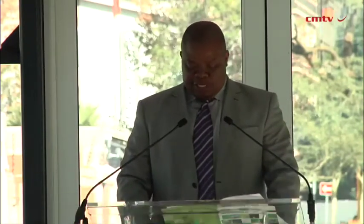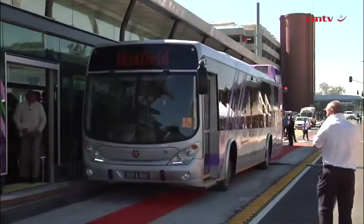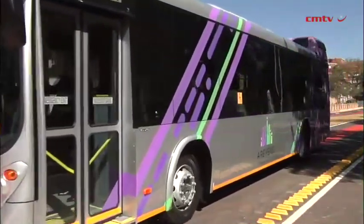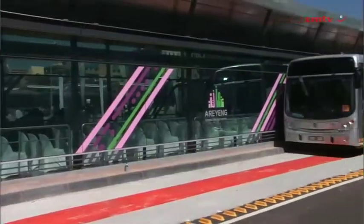The manufacturing process of the 30-metre and 12-metre standard buses for the arraying inception phase is nearing completion, with the first bus coming off the production line on Monday the 14th April 2014. The delivery of 30 of these buses will be completed by the 31st May 2014.